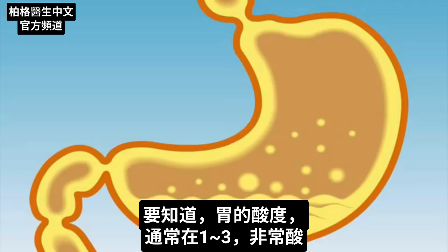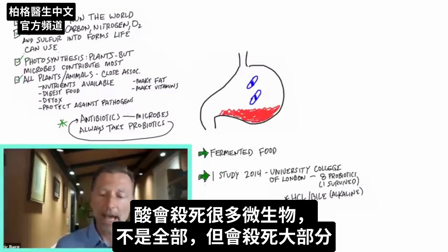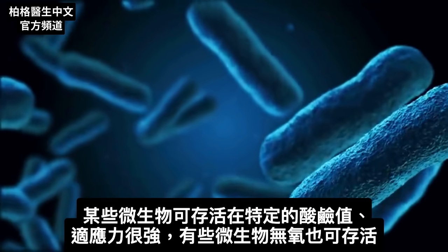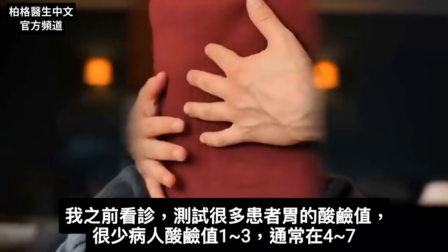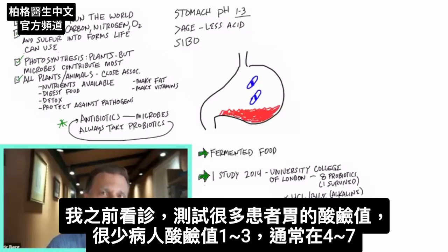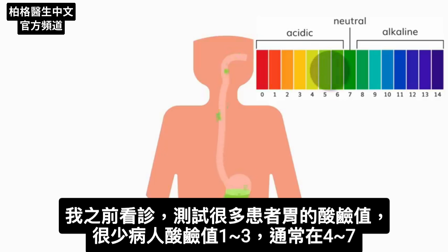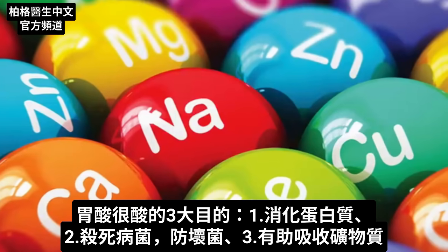The stomach normally should be between a pH of one and three, which as far as hydrochloric acid goes, is extremely acidic. Acid does kill many microbes — not all of them, but a good portion. Certain microbes can live in certain pH levels and are very resilient; some can even live without oxygen. A normal healthy young person's stomach pH should be between one and three. But as we age, we lose that acidity. In practice, I used to test stomach pH in many patients and very rarely found anyone at pH one to three — it was usually four or five, sometimes six or even seven. Three big purposes of that strong stomach acid are to digest protein, kill pathogens, and help you absorb minerals.